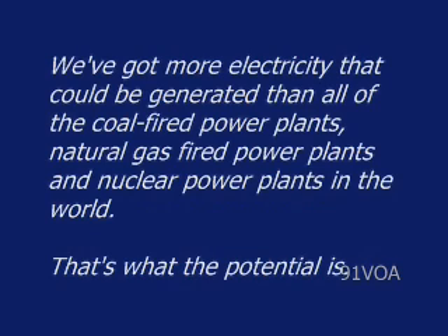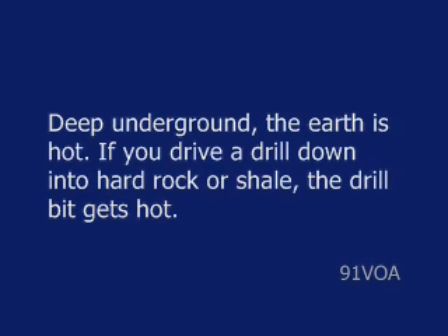We've got more electricity that can be generated than all of the coal-fired power plants, natural gas-fired power plants, and nuclear-powered plants in the world. That's what the potential is. Deep underground, the earth is hot.